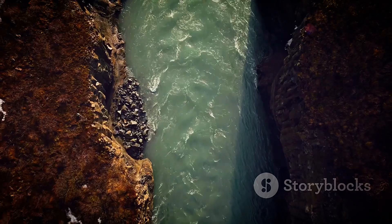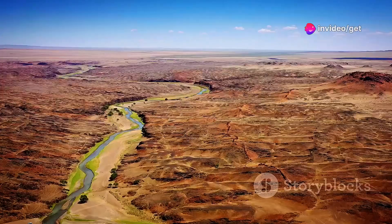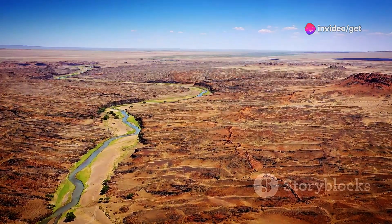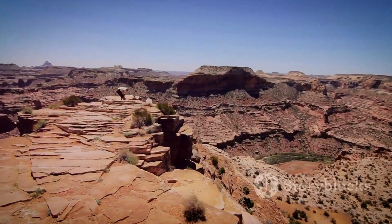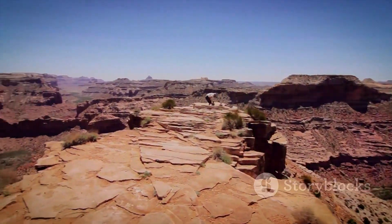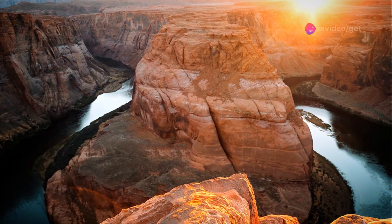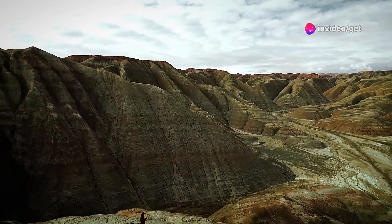The Fish River, a ribbon of emerald green snaking through the canyon floor, provides a stark contrast to the arid landscape. For the adventurous, a hike through the canyon is an unforgettable experience. Fish River Canyon is a place of immense power and beauty, a testament to the enduring forces of nature.